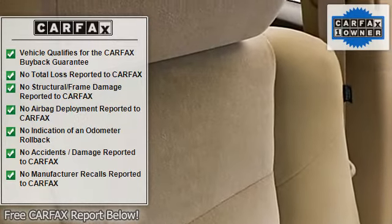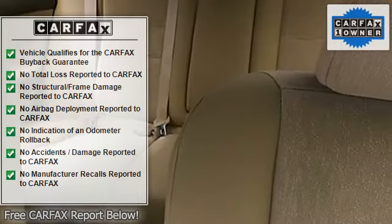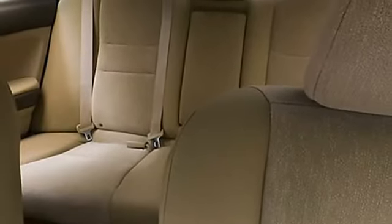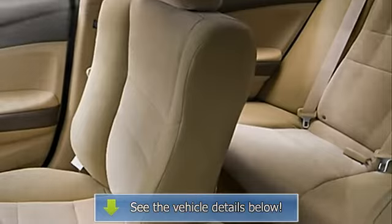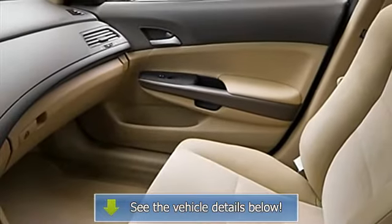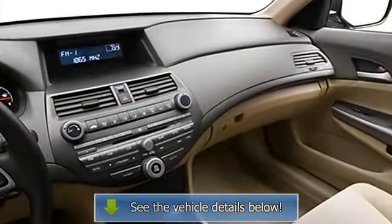Folding rear seats, remote trunk release, center console, rear center armrest, body color bumpers, power mirrors, color-coded mirrors, rear window defroster, reading lights, power outlets, dual airbags, three-point rear seat belts, intermittent wipers, anti-lock braking system.